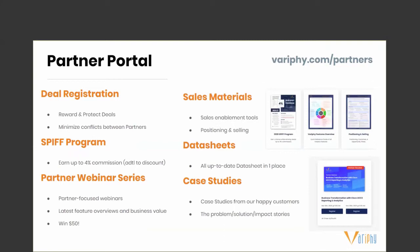Within the new partner portal, once you're logged in, you'll see deal registration. By accessing the new portal, you can register deals. This program is designed to reward and protect you for the opportunities you develop and introduce to Verify.